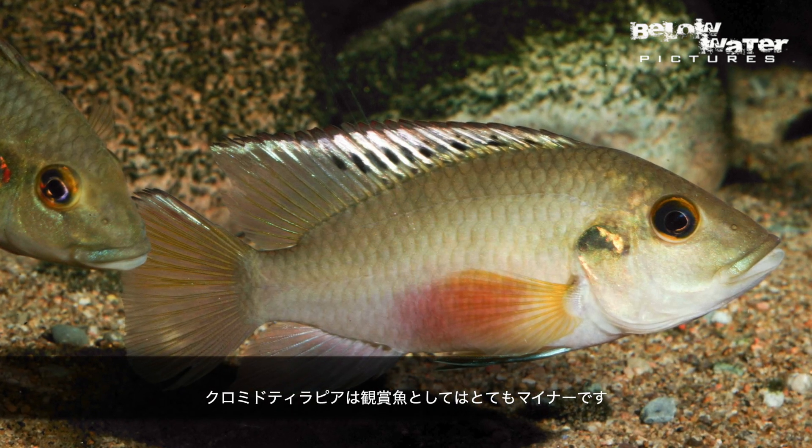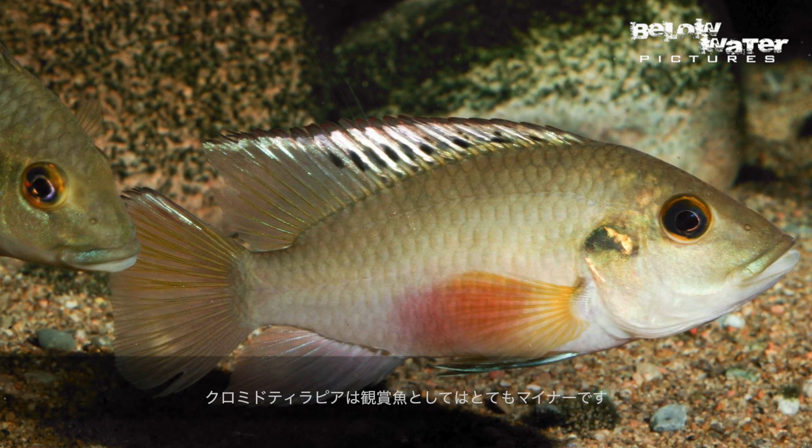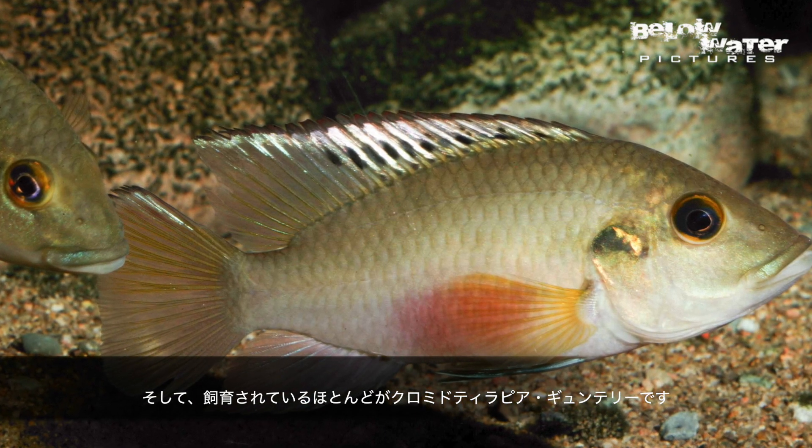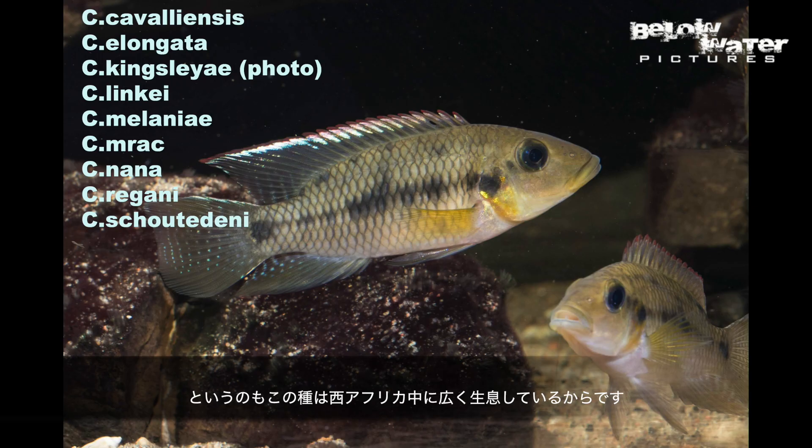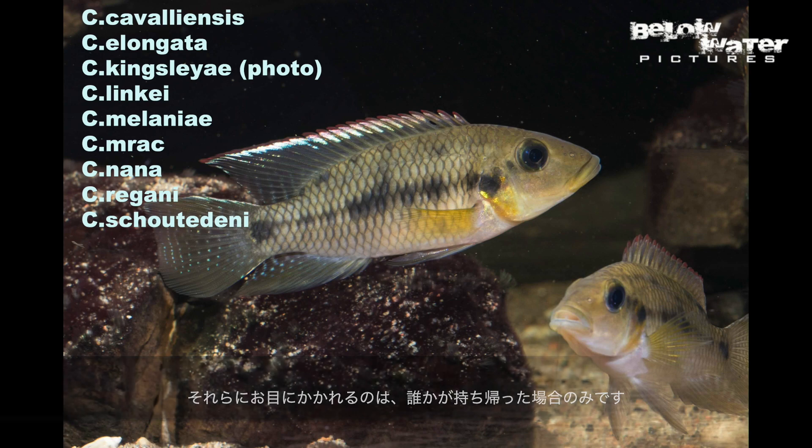Chromedotilapia are actually very rare in the hobby. If you do see them, it's almost always Chromedotilapia guntheri because that species is widespread all across West Africa. But there are actually 10 more species. The problem is that eight of them come from the region around Gabon and the only time we see fish from there is if someone brings them back.